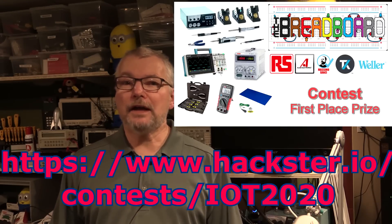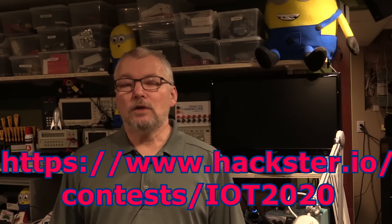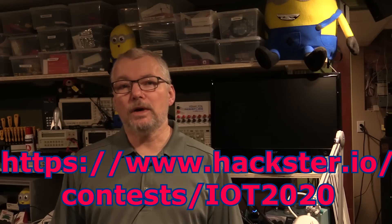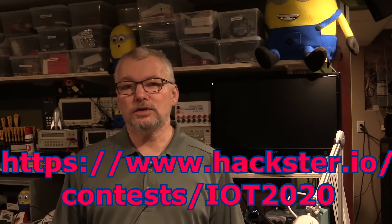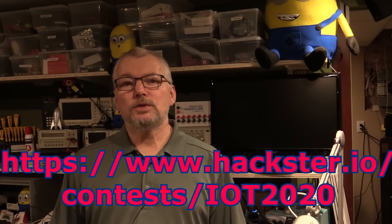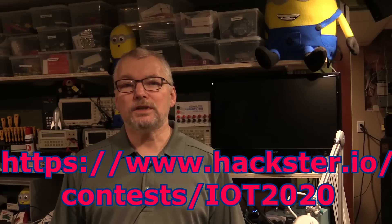You don't have to have an idea in to enter the main competition, but if you don't already have an IoT 2020, then you will need to go buy one. This is a chance for you to actually win one by submitting a cool IoT idea to the channel. At the end of February, which is only a few days away, we will be selecting 10 people to win the IoT 2020 starter kit. All the details are on the Hackster.io site under IoT 2020.